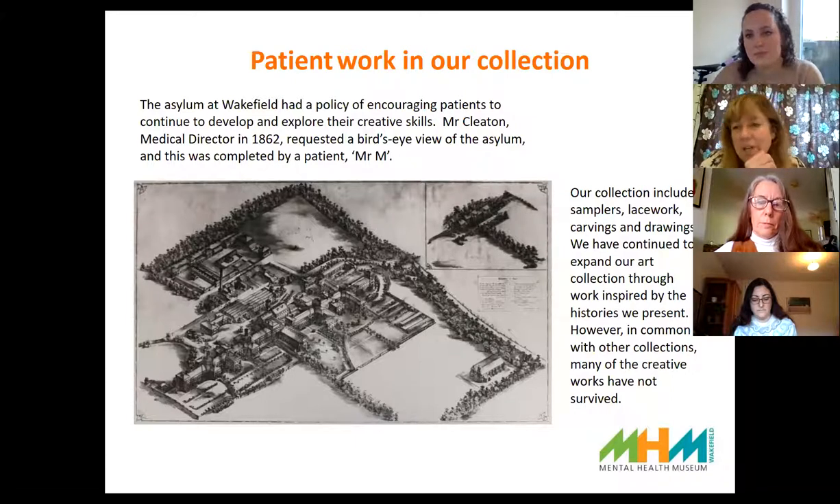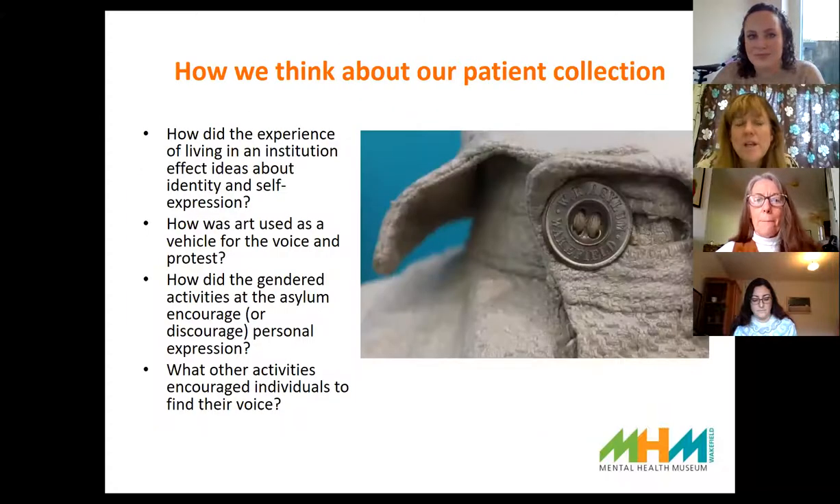I'm going to hand over to Maria now, who will talk about how we think about our patient collection and some of those themes.